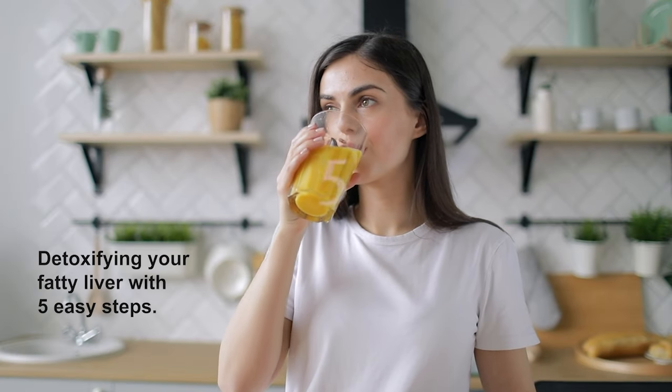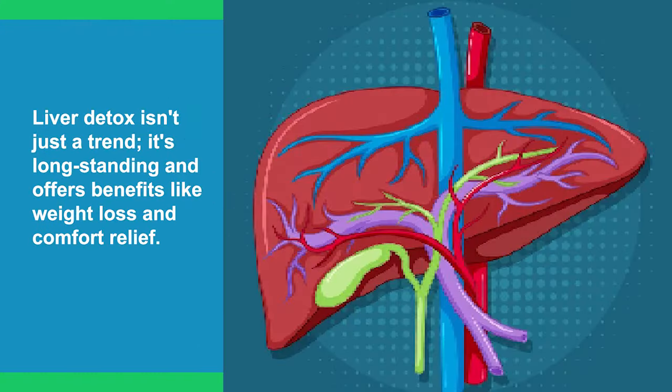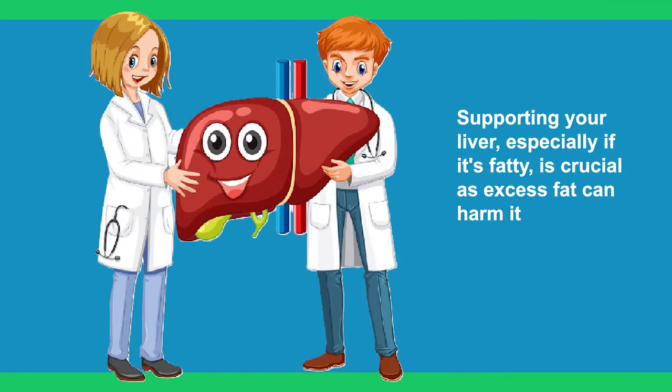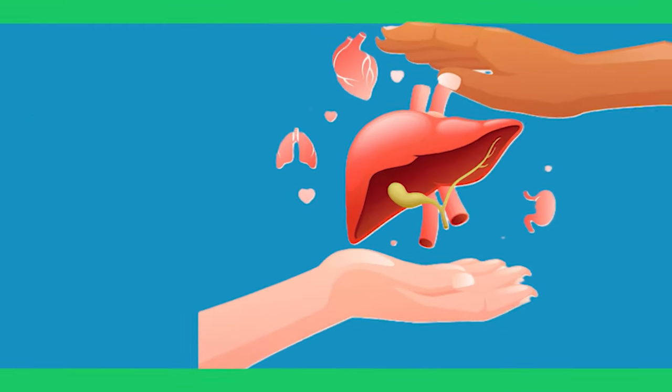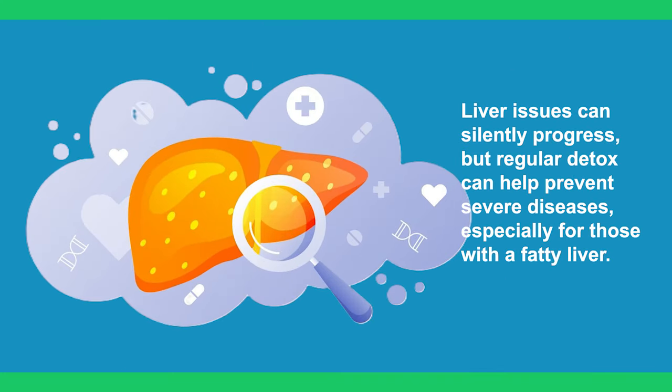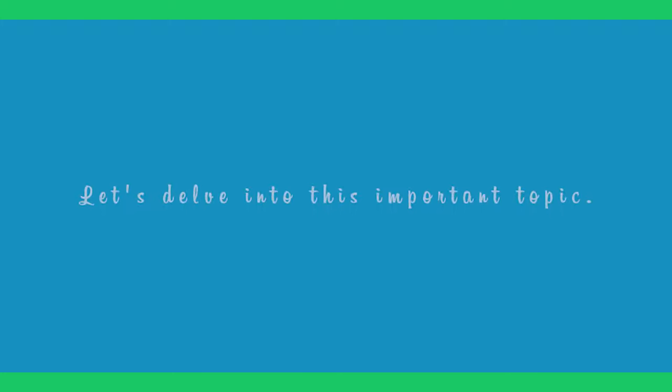Today, we'll discuss detoxifying your fatty liver with 5 easy steps. Liver detox isn't just a trend — it's long-standing and offers benefits like weight loss and comfort relief. Supporting your liver, especially if it's fatty liver, is crucial as excess fat can harm it. We'll explore natural methods and foods to detox your liver. Liver issues can silently progress, but regular detox can help prevent severe diseases, especially for those with a fatty liver.